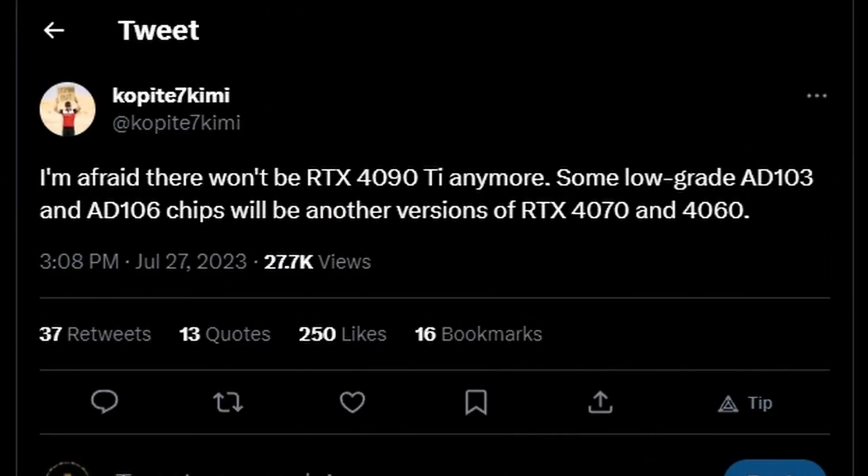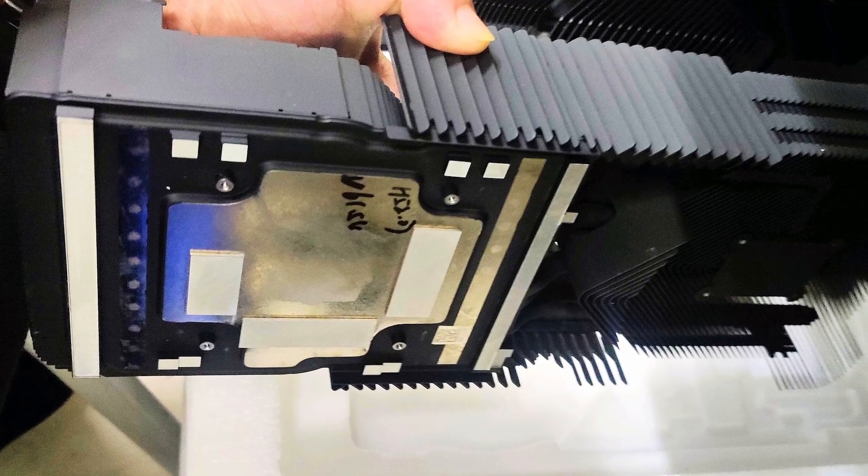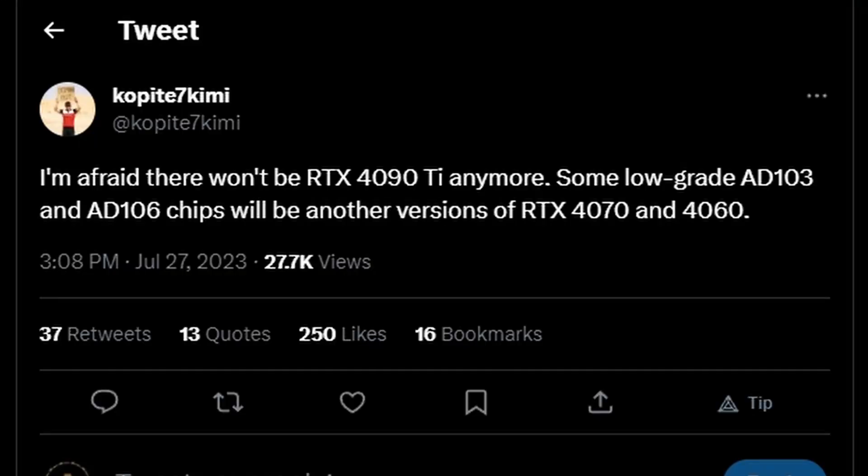Next, leaker Kopite7Kimi says he's afraid there won't be any RTX 4090 Ti anymore. Some lower-grade AD103 and AD106 chips will become another version of the RTX 4070 and 4060. According to him, NVIDIA decided to cancel the RTX 4090 Ti, which isn't surprising — it was unstable from the start, with thermal problems and excessive power consumption. The cooler we saw was massive and impractical. RIP RTX 4090 Ti.